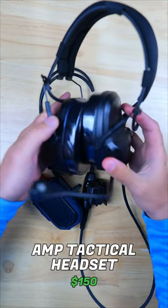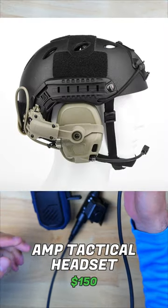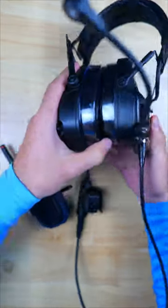This setup can be worn on your head or mounted to a compatible helmet. A full video detailing this setup and a few other options will be linked down below.